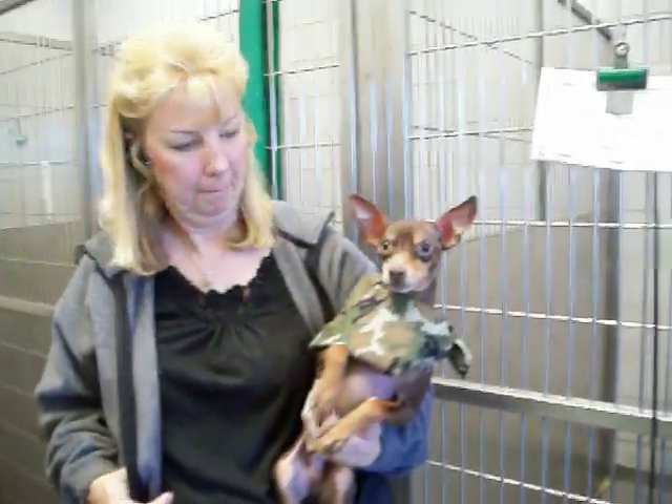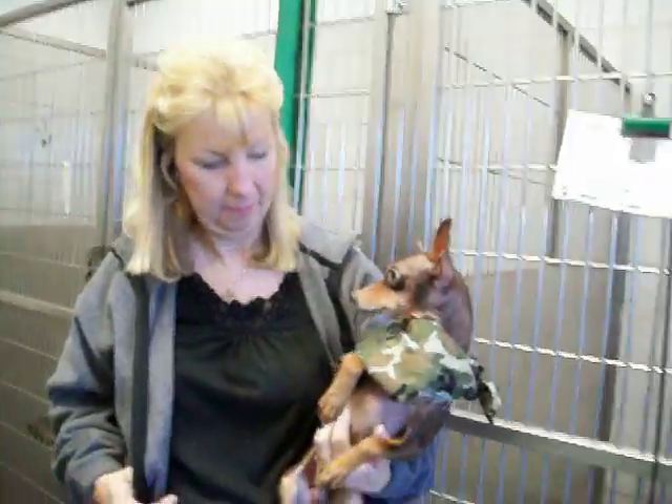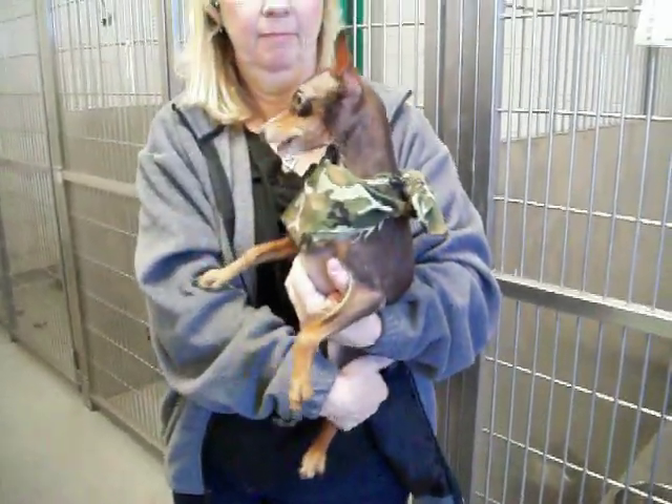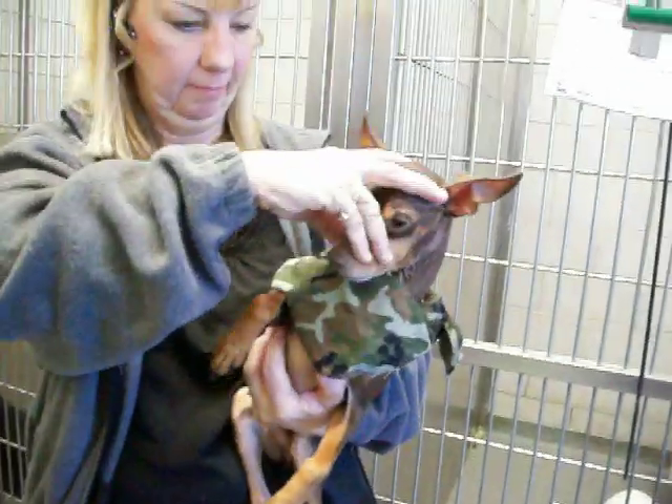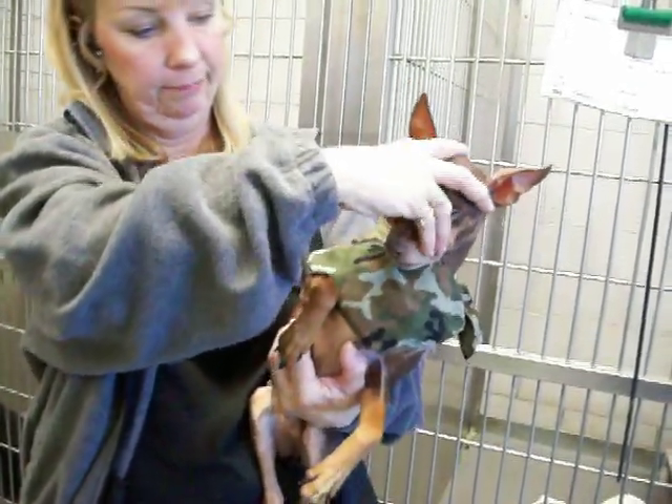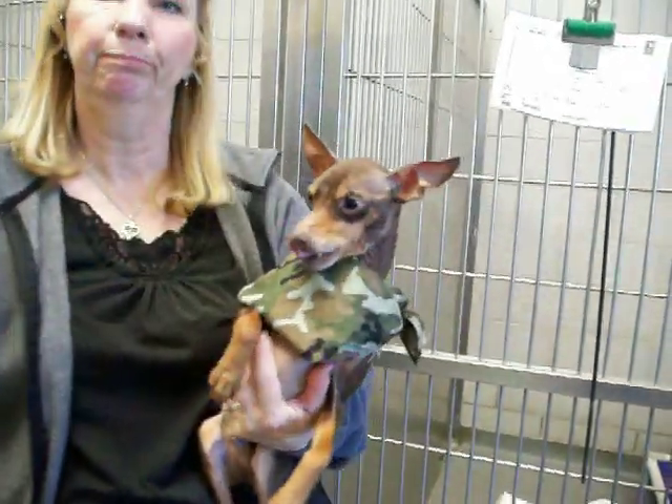Here's a chocolate little guy with natural standing ears and a dog tail, little boy, wearing green camouflage. How old would you say he is, Linda? Say about four? Three or four.